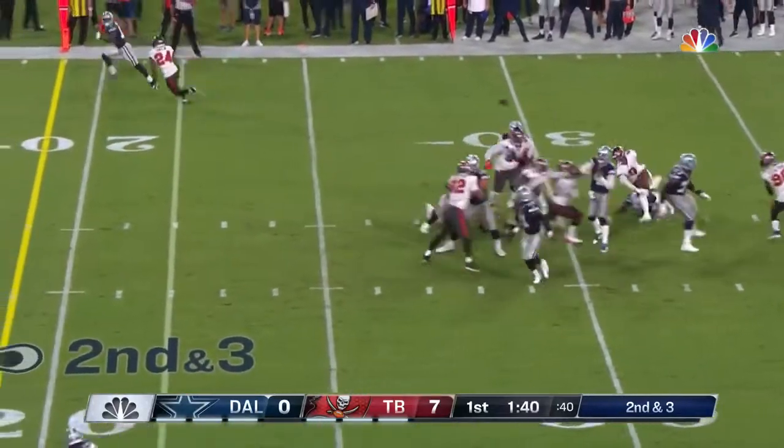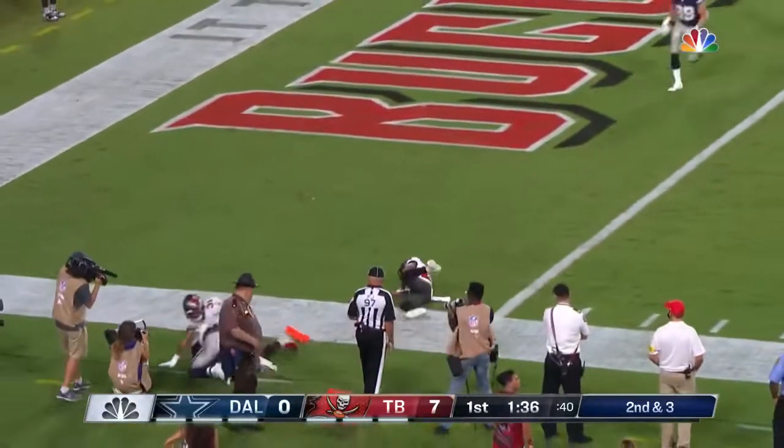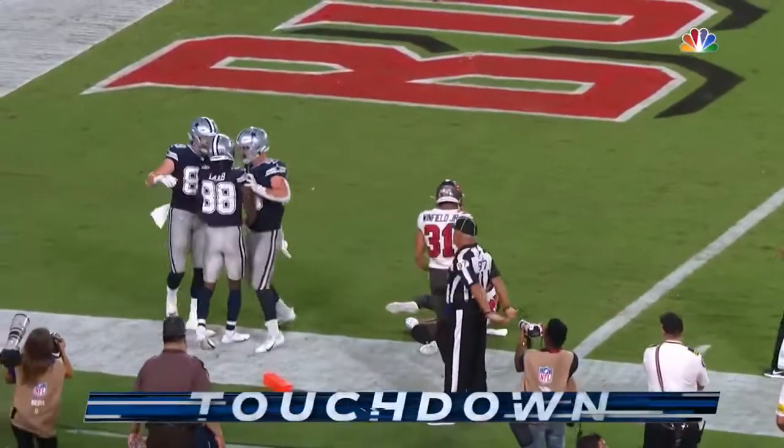Here comes the blitz, fake throw — Prescott hands it off, that is Lamb! And Lamb — as the field judge looks at it — a touchdown!